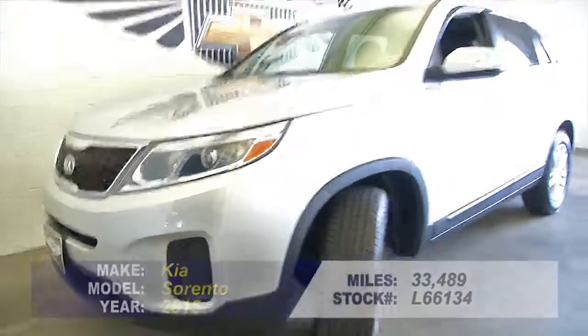If you're interested in this one owner Sorento, give us a call at 876-0945.